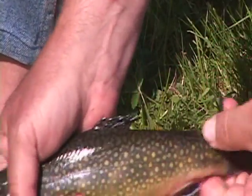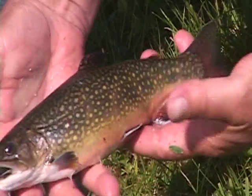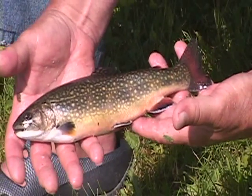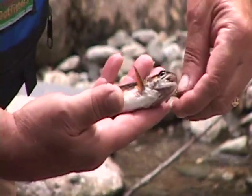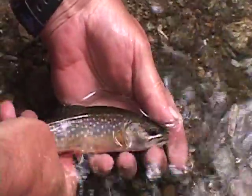This tiny little adipose fin in the back is featured by all the salmonids. This one is called Salvelinus fontinalis — it means 'small salmon living in the springs.' They are so amazing — a little salmon of the fountains.